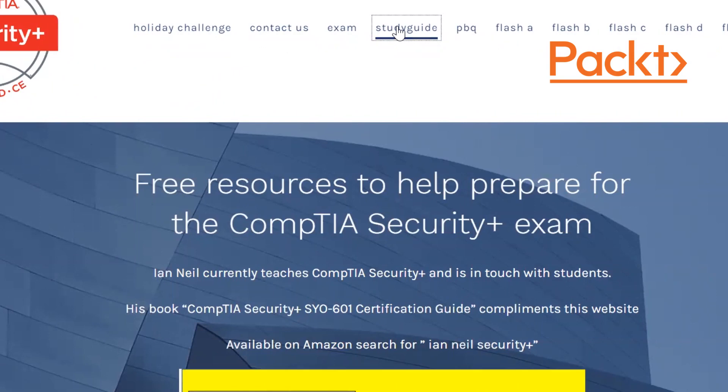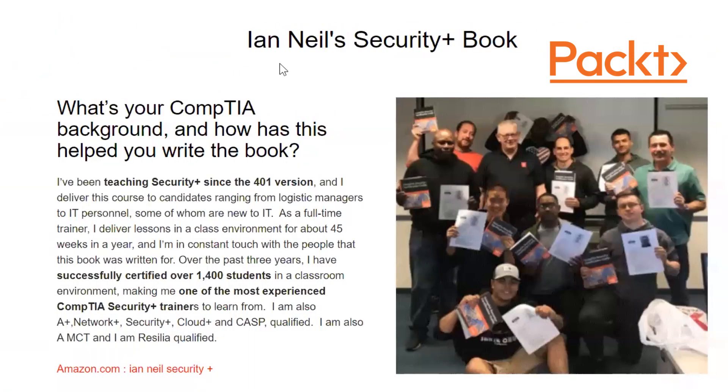There's also a study guide section. And there's a great photo of a class — lots of happy faces holding the 501 book. When people send a message or post on Amazon saying 'I passed using this book,' that really makes my day.